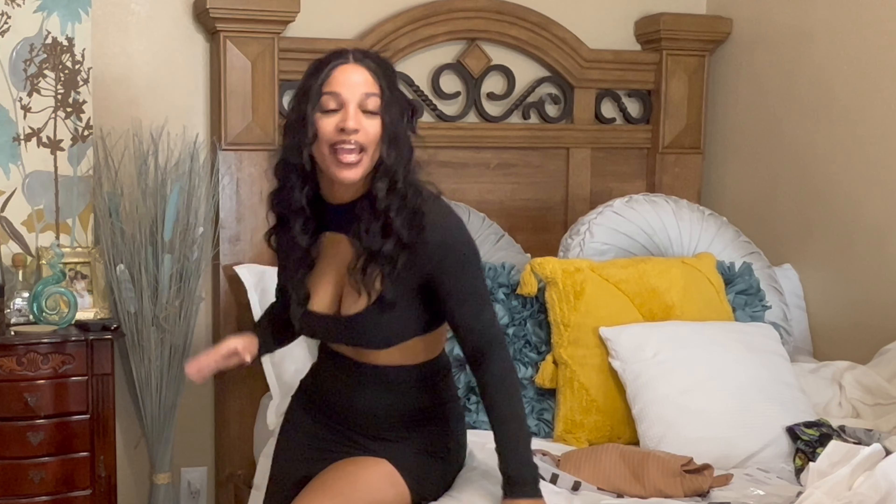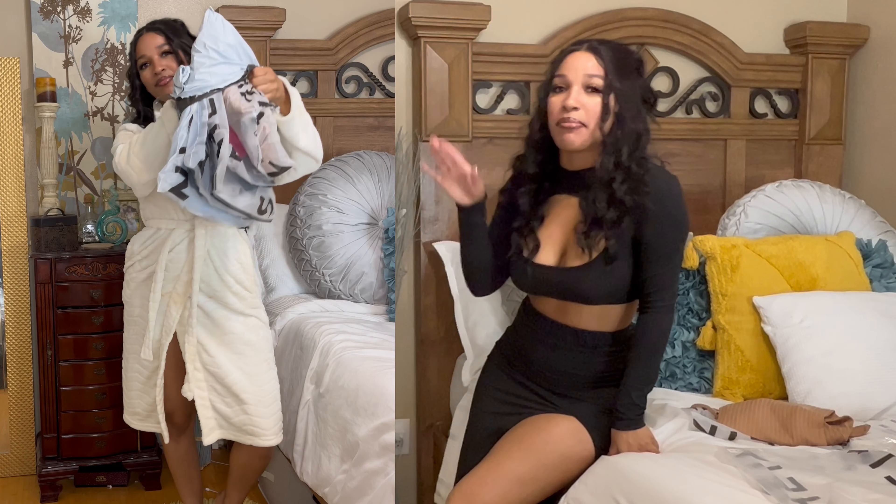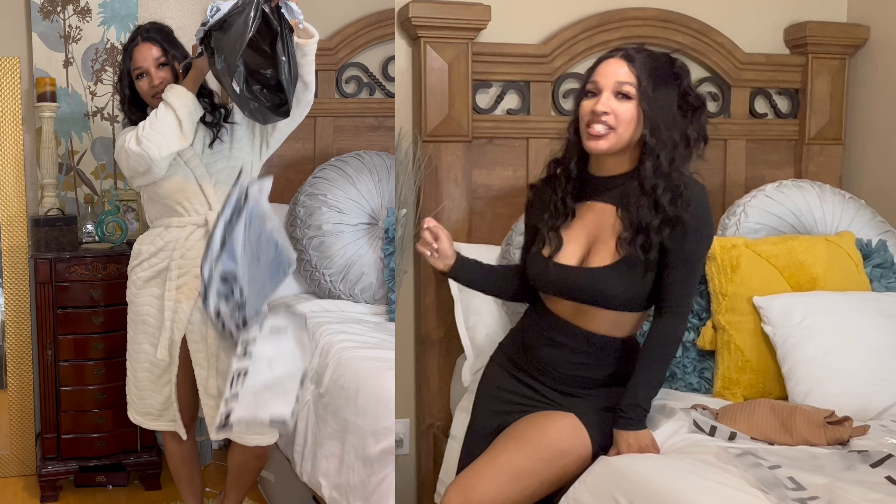Hey y'all, it's Megan The Night, and as you can see your girl is looking good because I got me a Shein try-on haul. Shein sent me some items, so shout out to Shein for sponsoring this video.